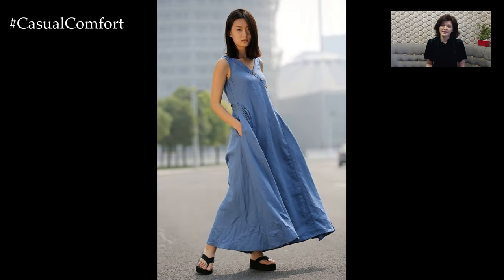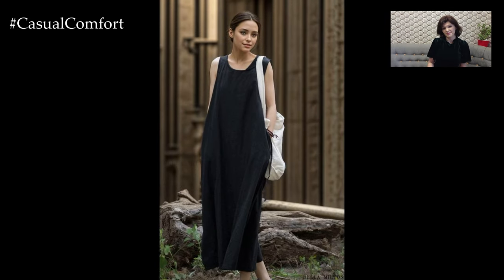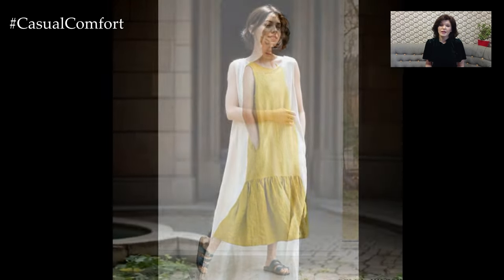A wide-brimmed hat and oversized sunglasses will not only protect you from the sun but also add a touch of glamour. Finish the look with a beach tote or a straw bag to carry your essentials, such as sunscreen and a beach towel. This ensemble is perfect for transitioning from a beachside cafe to a stroll along the shore.